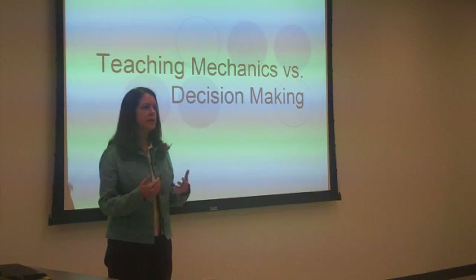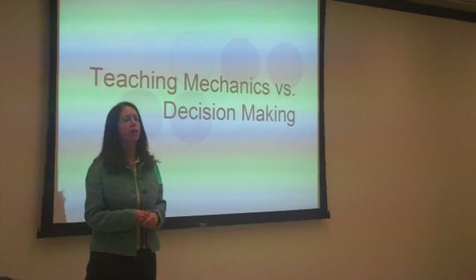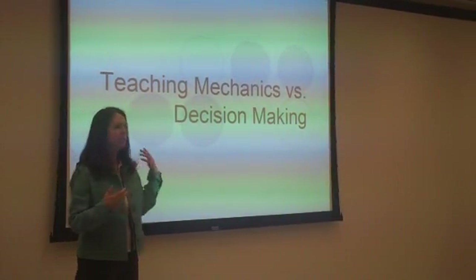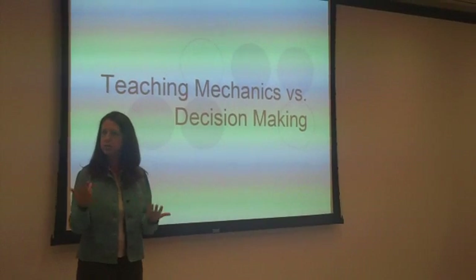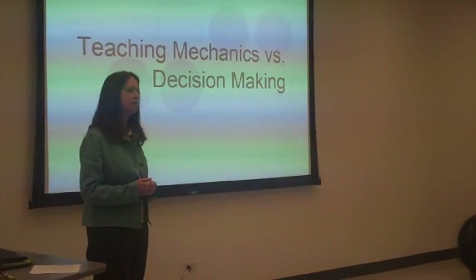I'm very interested in both the idea of how to teach mechanics in searching and also trying to get people past that so where they're really thinking about concepts, decision making, evaluation, and analyzing information. I prefer myself to focus on concepts.